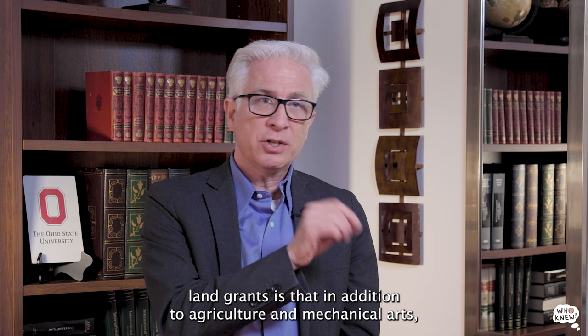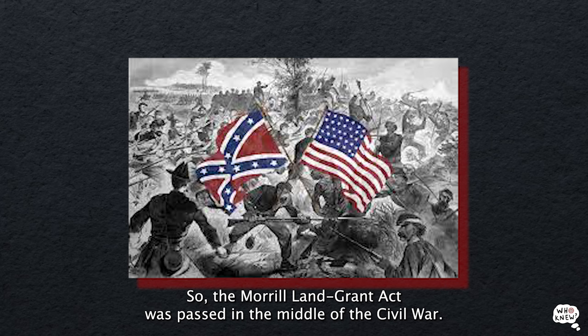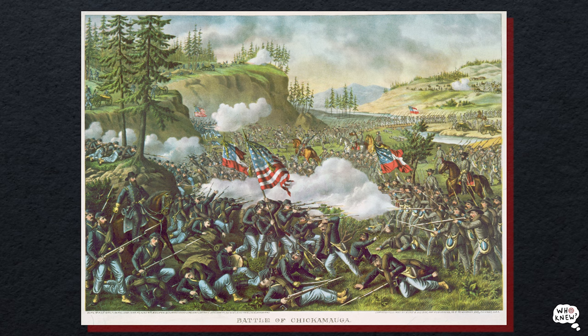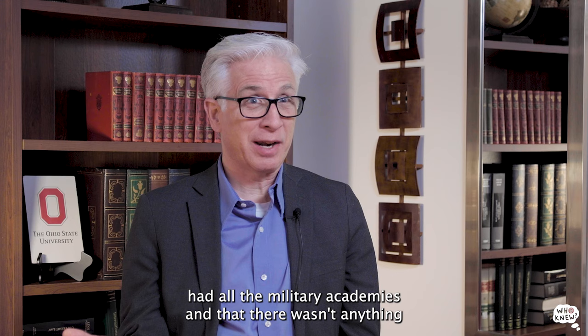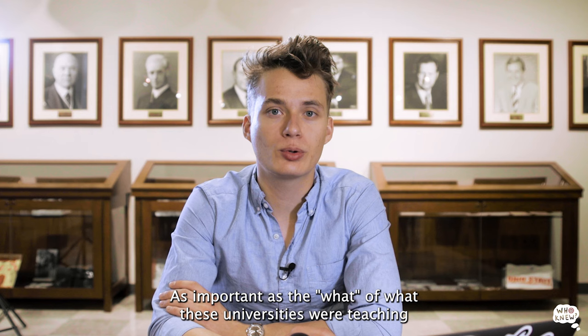Military science, though, is often a little hard to understand why it was such a big focus. Something we sometimes overlook is that in addition to agriculture and mechanical arts, they were also supposed to teach military science. Some of the reasons had to do with the situation the country found itself in at the time. The Morrill Land-Grant Act was passed in the middle of the Civil War. Part of the feeling was that there wasn't enough officer or military training, and that the southern states had all the military academies while there wasn't anything quite like that in northern states.